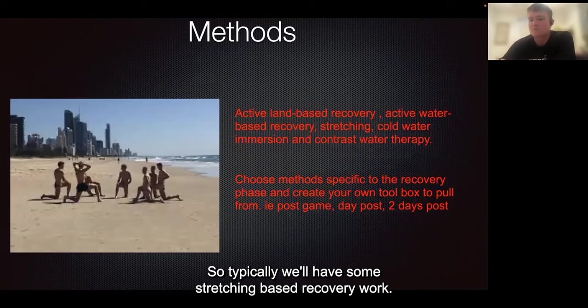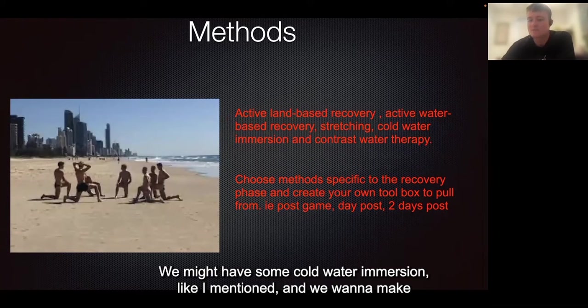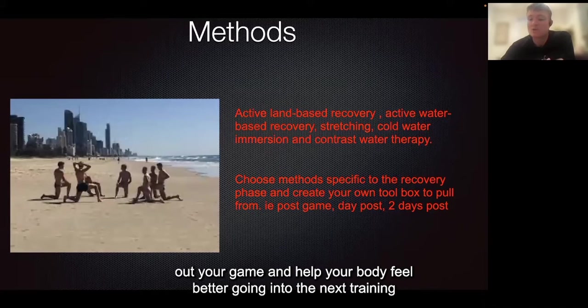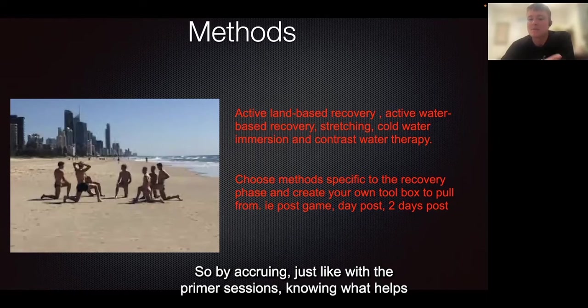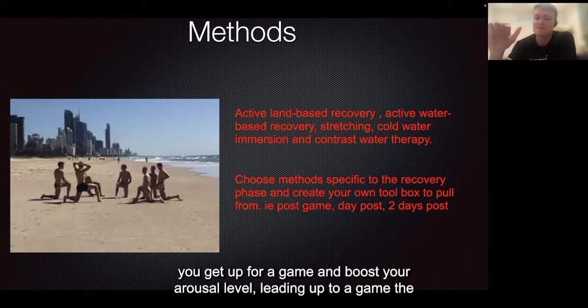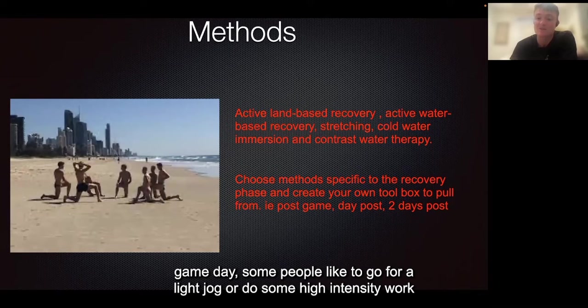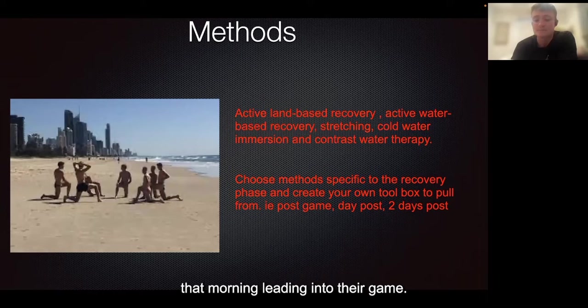Typically we'll have some stretching-based recovery work and potentially some cold water immersion. We want to make sure we're specifically picking recovery protocols that are going to help out your game and help your body feel better going into the next training session and ultimately the next game. This is similar to the primer sessions — knowing what helps you get up for a game and boost your arousal level leading up to game day. Some people like to go for a light jog or do some high-intensity work that morning leading into the game.